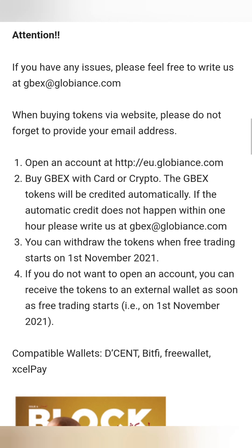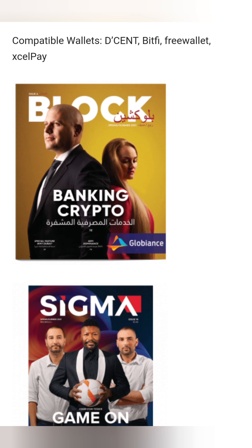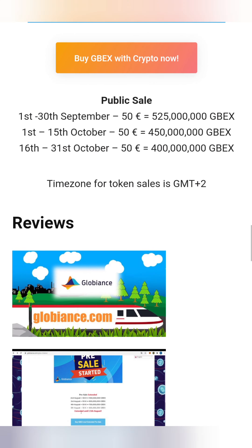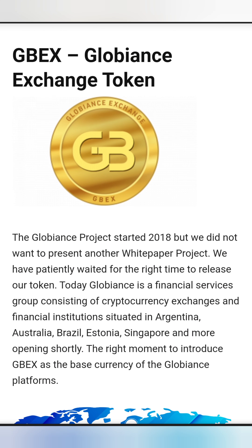You can currently buy the GBEX token through their website — it's very easy to do. I've done it myself and it didn't take any time at all. There's a lot of information you can go through on their website. I found a nice little video that goes over Globiance a little bit more — I think it's quite interesting and you'll enjoy watching it, so here we go.